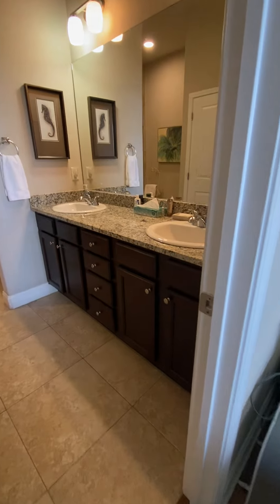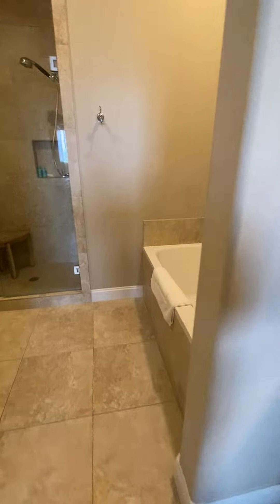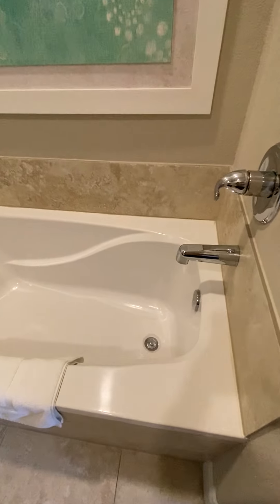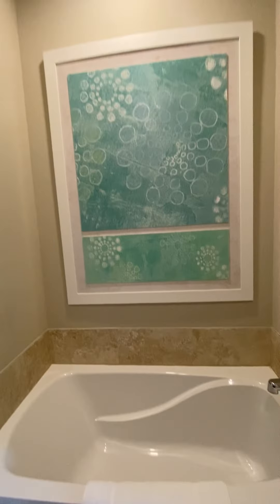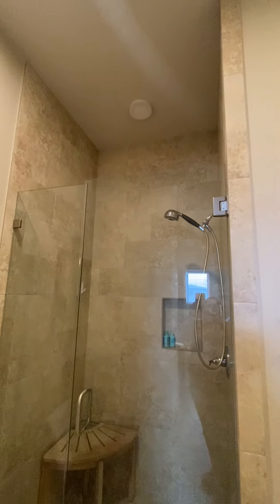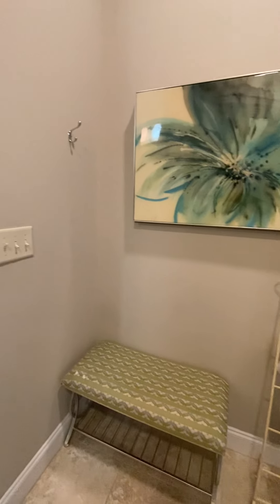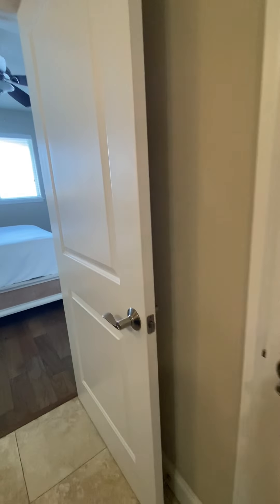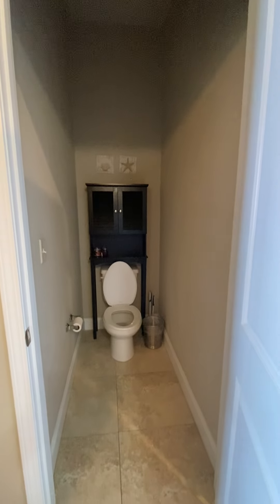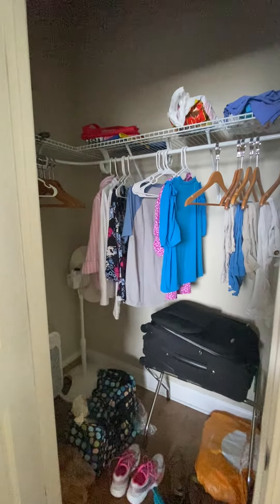We'll go into the master bath — thin granite countertops, dark cabinets, double vanity. We've got a nice soaker tub right here. Love this piece over the tub. Your walk-in shower is tiled from ceiling to floor, and you have a nice little sitting area. And then a toilet room. Here is the master closet — it's a decent-sized master closet.